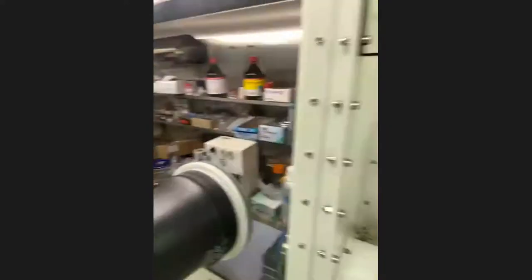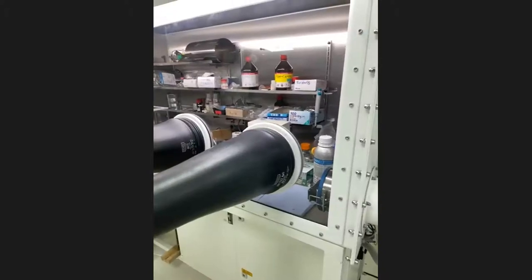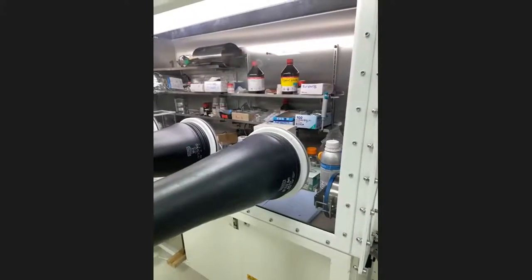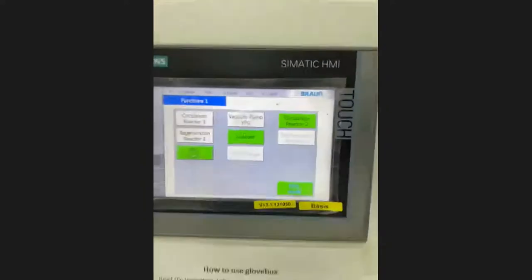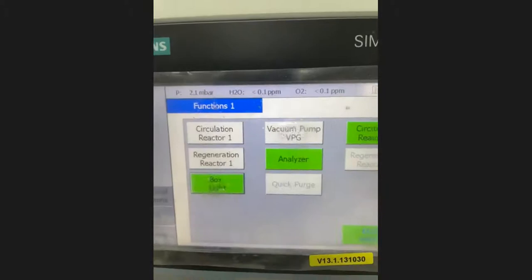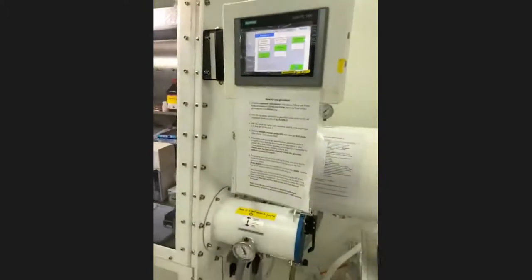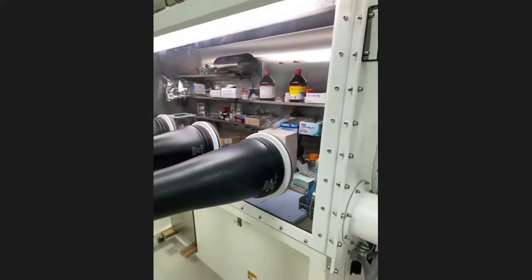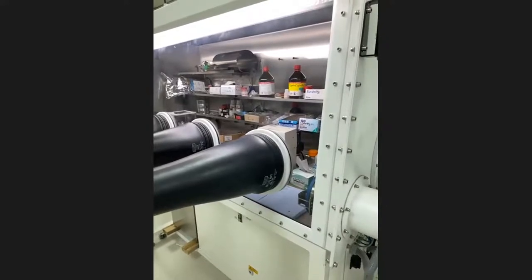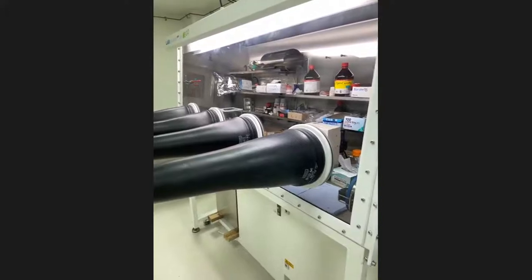The environment inside the glove box is very inert — pure argon, very low humidity, and very low concentration of oxygen. When we assemble lithium batteries, we use lithium metal, and as you know, lithium is one of the most active metals. It will react with oxygen and moisture, so before the batteries are assembled we must use these glove boxes. We cannot assemble batteries in the lab in an open area.